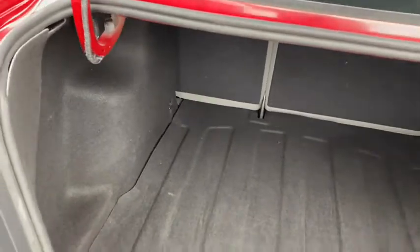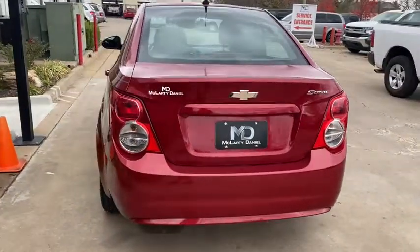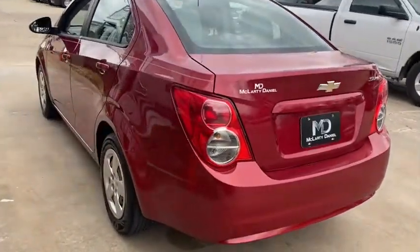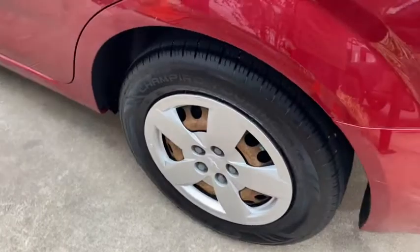The following are some of this vehicle's highlighted options: electronic stability control, Bluetooth, trip computer, AM-FM stereo, ABS, and power steering. Express your zest for life in vibrant color and style.